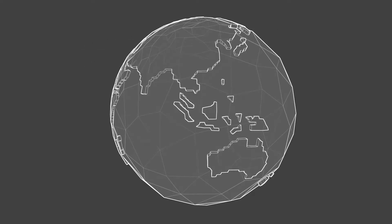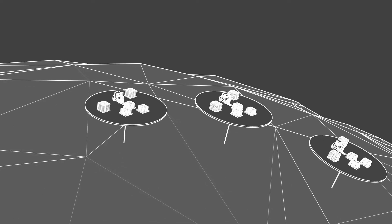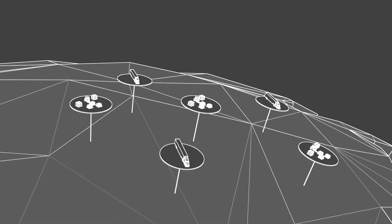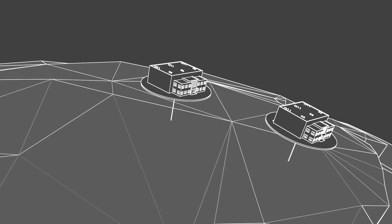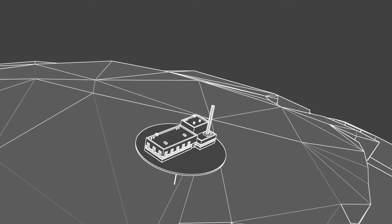Traditional logistics operations for construction projects can often be complicated, resource-intensive, and subjected to high levels of costly delays in the supply chain, unpacking and reloading them into containers before being delivered to a site storage yard to be handled yet again and finally moved to the construction point.